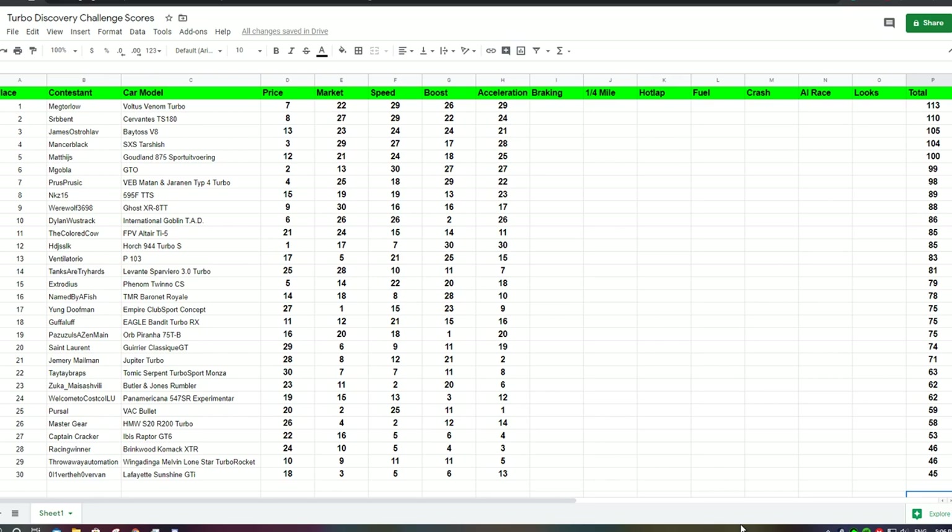Alright guys, that is the end of the testing for round 2. As you can see, the sports cars and super cars have kind of taken over the competition at this point. We have the Venom Turbo in first place with 113 points, the TS-180 in second with 110 points, and the Baytos V8 with 105 points. I'll probably start working on episode 3 tomorrow or the day after — episode 3 will just consist of the hot lap section, and I'll try to figure out a good fair map that every car could do well on. I'll see you guys on the next one.